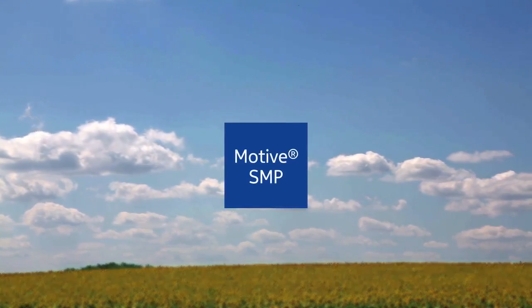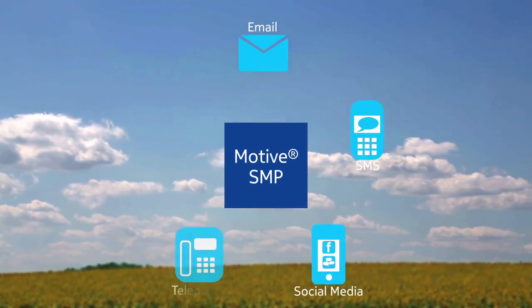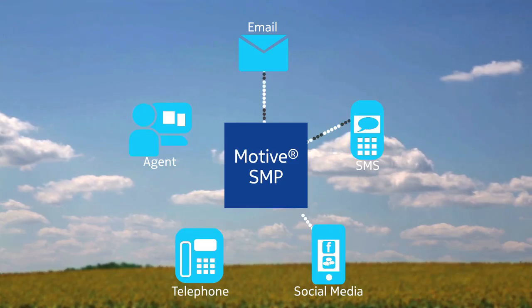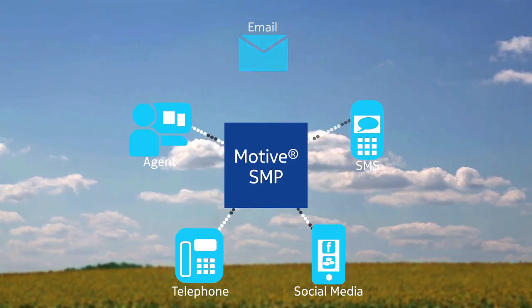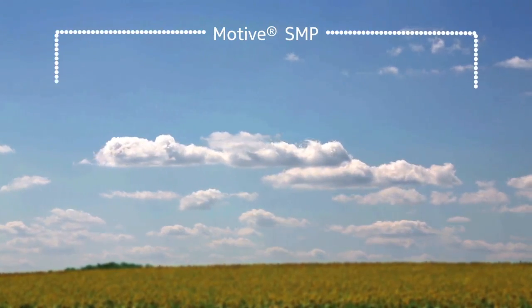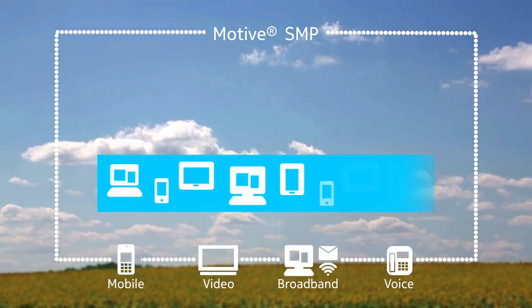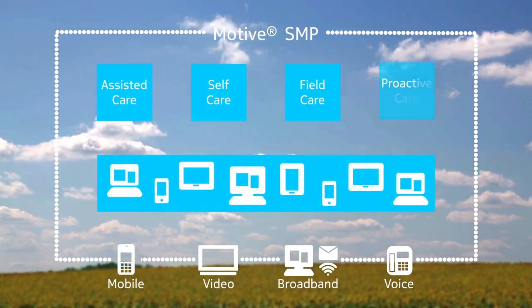Some applications have reduced help desk calls by as much as 75% and truck rolls by more than 25%. Motive SMP provides omni-channel service modeling and management of business logic driven by analytics. It renders unified and relevant content to different audiences consistently with a streamlined user interface across all channels and devices, and tracks data across channels and interactions across platforms to support seamless handoff between multiple devices and between self-care and help desk.